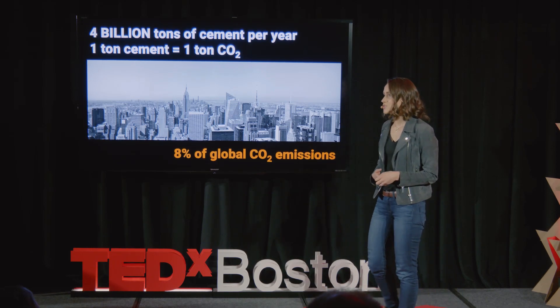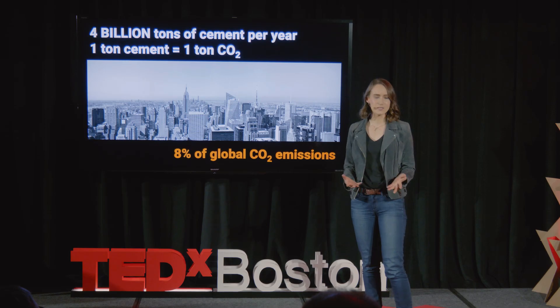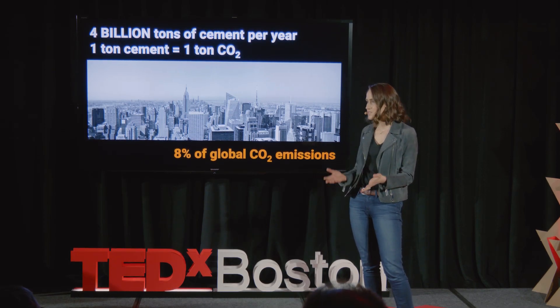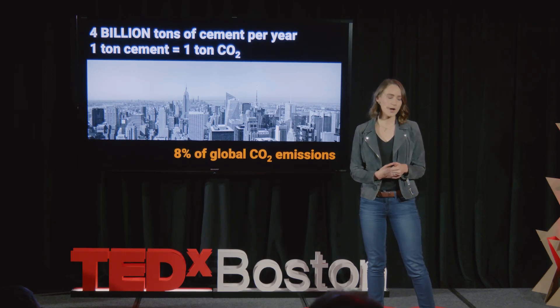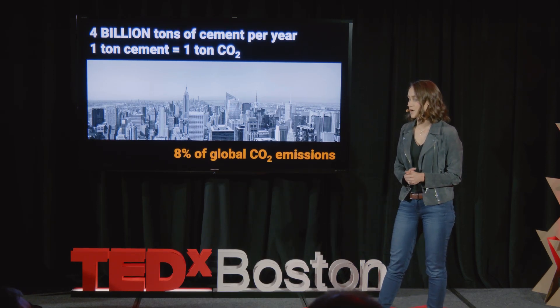But at the same time, we also have to be building buildings. We're in a housing crisis. We have to continue building here and in the developing world because our population is growing, and it's also becoming more urban.